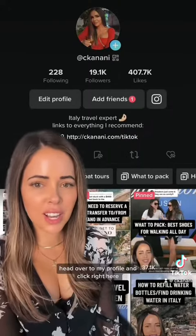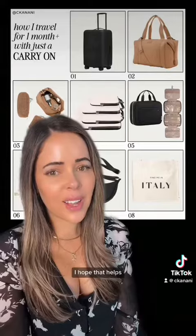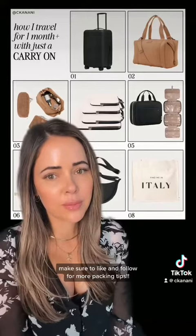If you want links to any of those recommendations, head over to my profile and click right here — ckanani.com slash TikTok — and then click over to my LikeToKnowIt. I hope that helps. Make sure to like and follow for more packing tips. Thank you.